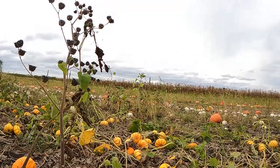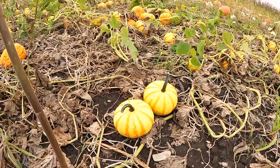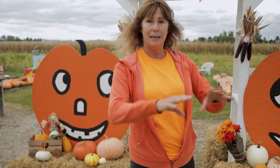We had an open field that we were doing nothing with, so we decided to disc it up one day and for the fun of it we planted pumpkin seeds out there. To our surprise every single seed came up, so we had hundreds of pumpkins and we didn't know what to do with it. So we literally made a sign that said a dollar, stuck it out on the road, and that is how Captain Jack's Pumpkin Patch started.